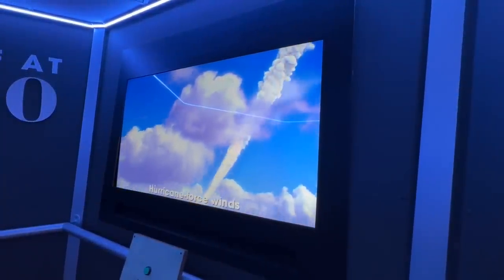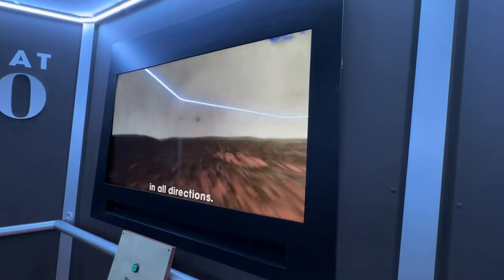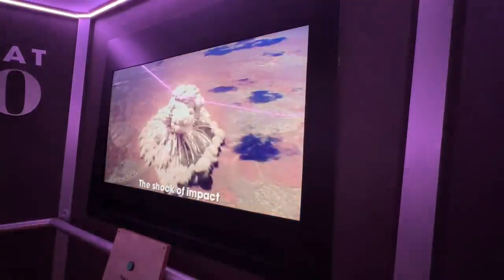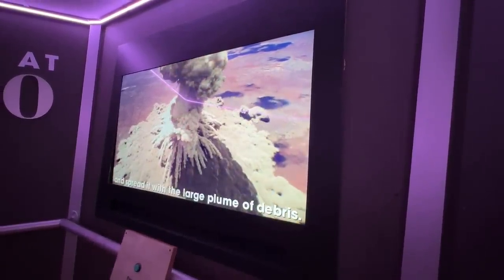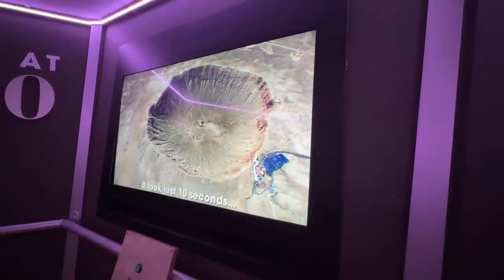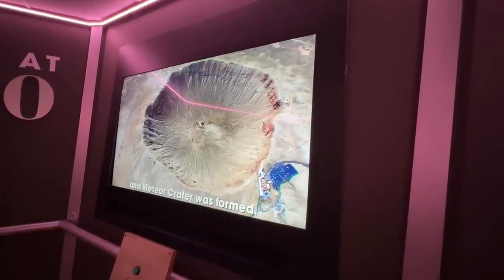Hurricane-force winds threw 175 million tons of material in all directions. The shock of impact melted most of the meteor and spread it with a large plume of debris. It took just 10 seconds and Meteor Crater was formed. For a long time they thought this was actually a volcanic structure, and it took a number of scientists a number of decades to prove that it was a meteor crater. I just love learning about the earth as we roam around looking at natural history — it's so cool.